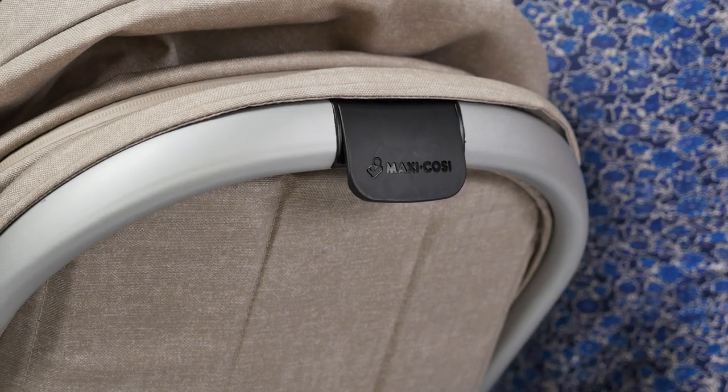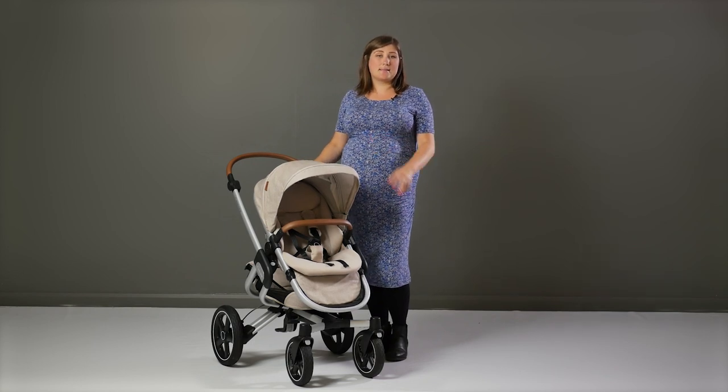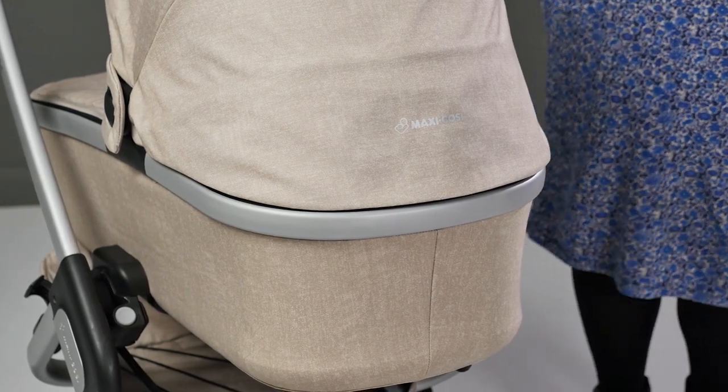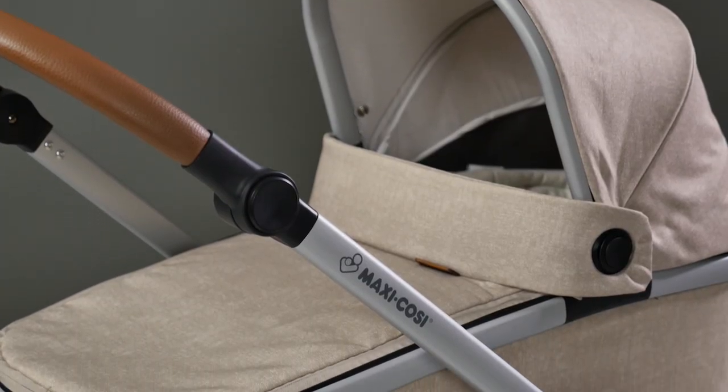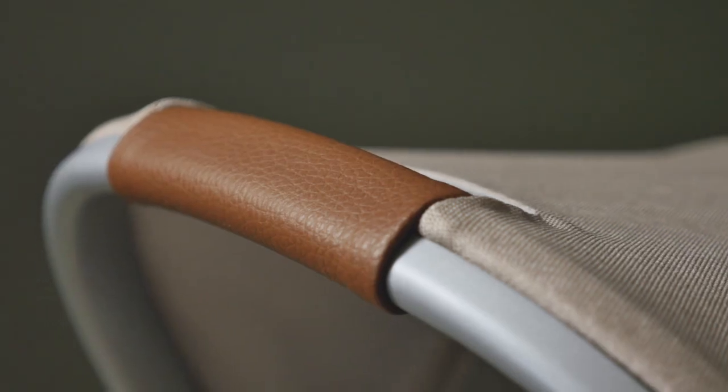The pushchair seat unit is suitable from six months; however, the addition of the Oria carry cot, the Bubby cocoon, or a Maxi Cosi infant car seat means it can still be used from birth. Here at Pushchair Expert we really love the Oria carry cot. It comes in the same tasteful fabric colours as the pushchair, with coordinating leatherette detail on the carry handle and on the hood too.